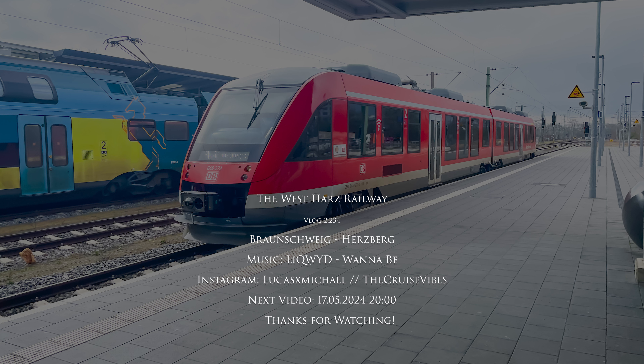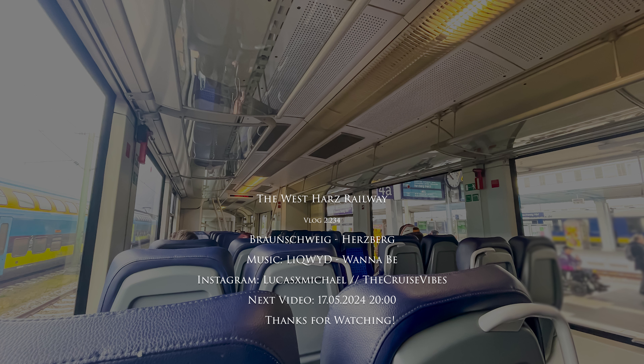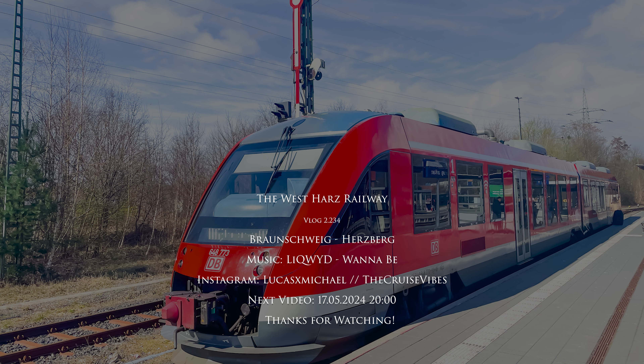That's it for this video — I hope as always that it was interesting and you enjoyed it. Here you can see when the next video will be uploaded and the name of the song. Thanks for watching! I would be very grateful for a like, comment, or share, and if you want to see more videos like this make sure to subscribe. I hope to see you in my next video.